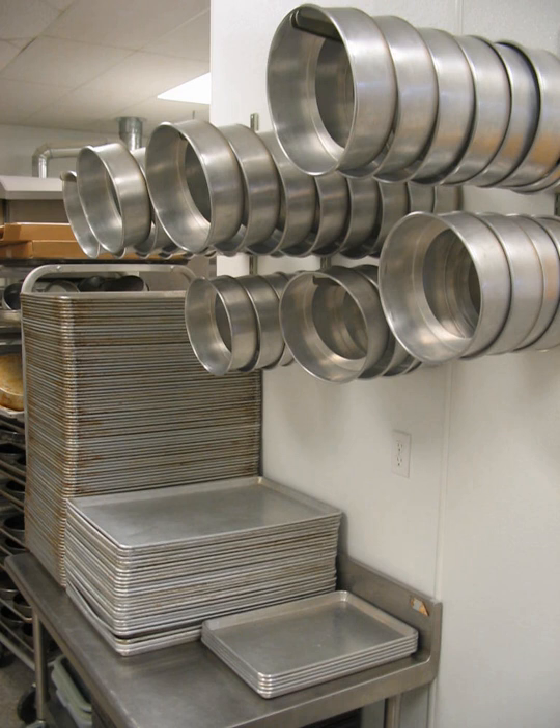Enameled cast iron cooking vessels are made of cast iron covered with a porcelain surface. This creates a piece that has the heat distribution of carbon steel and a non-reactive, low-stick surface.